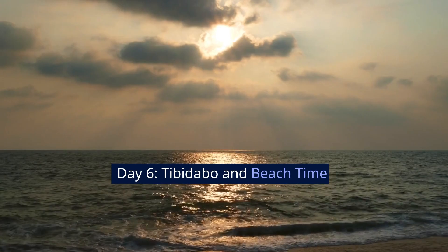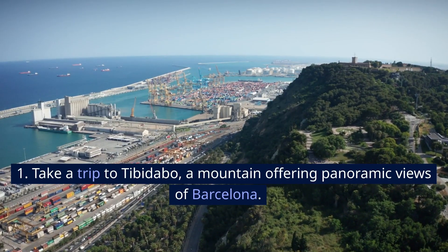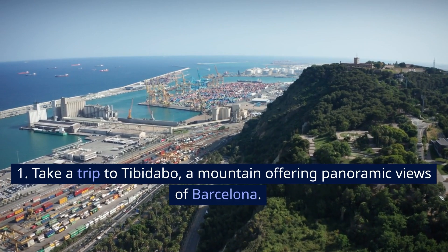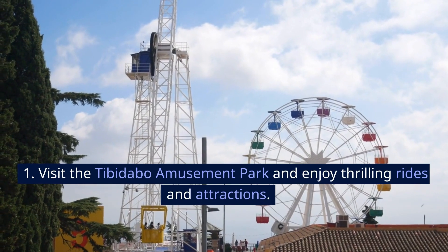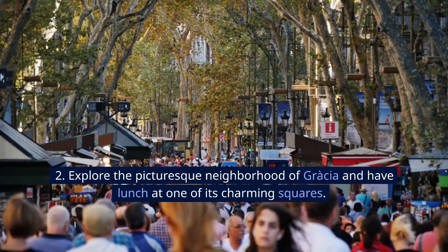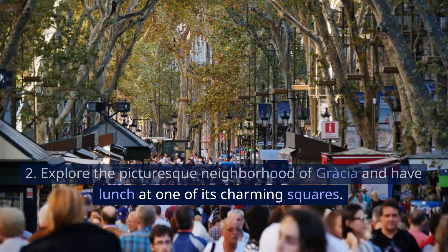Day 6: Tibidabo and Beach Time. Take a trip to Tibidabo, a mountain offering panoramic views of Barcelona. Visit the Tibidabo amusement park and enjoy thrilling rides and attractions. Explore the picturesque neighborhood of Gràcia and have lunch at one of its charming squares.